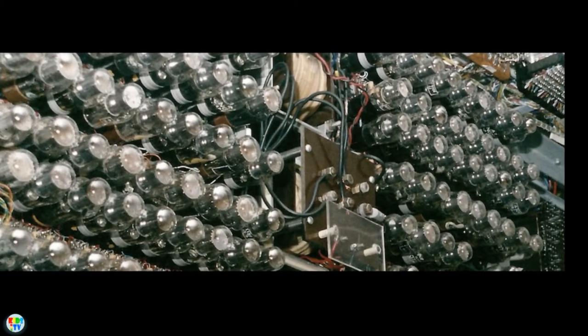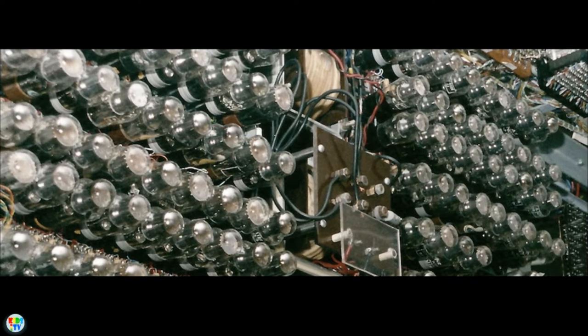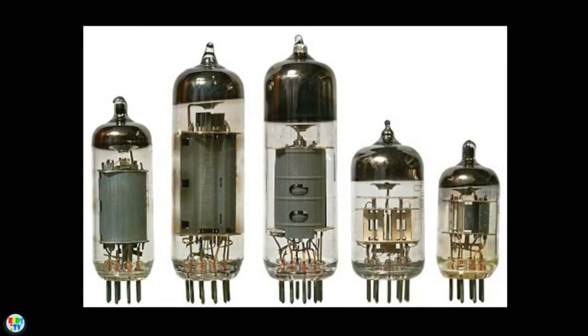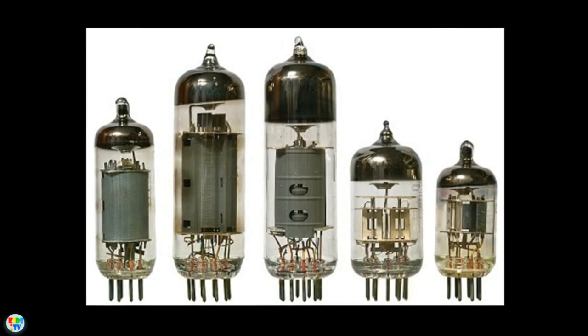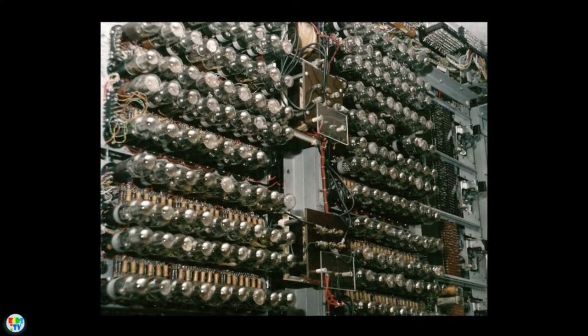The first generation computers were based on vacuum tubes, and the technology was fully digital. The vacuum tubes were like electric bulbs, produced a lot of heat, and the installations used to fuse frequently. These machines were large in size and expensive to operate.